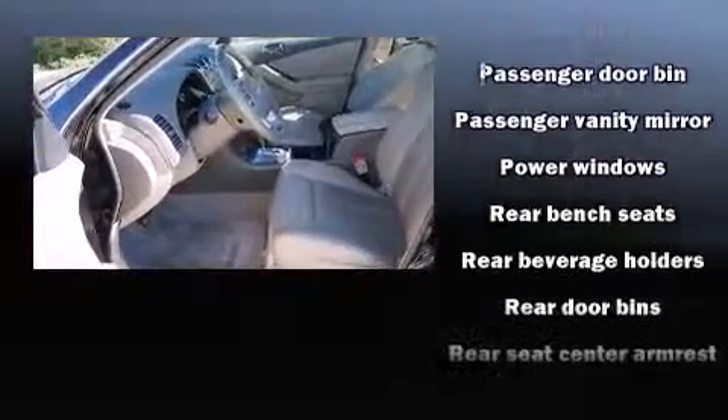Top features include cruise control, delay off headlights, a tachometer, variably intermittent wipers, and one-touch window functionality.